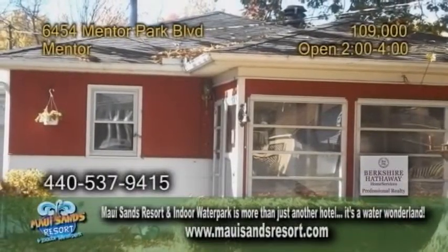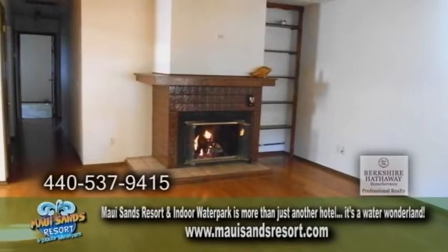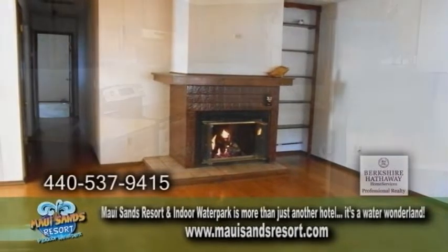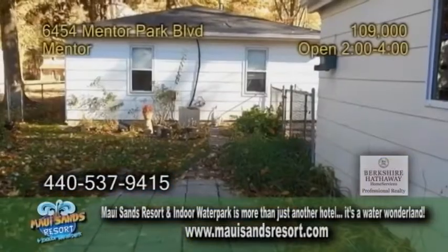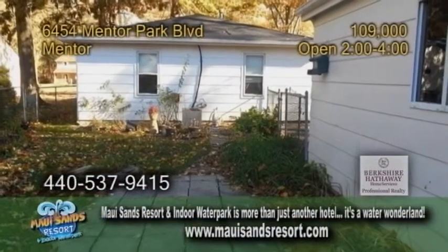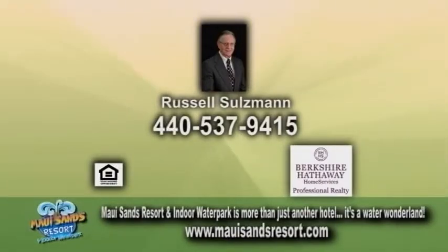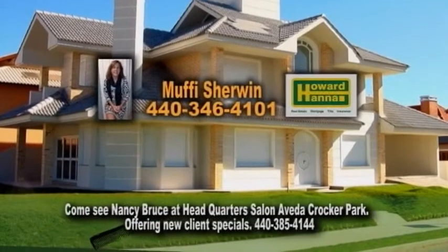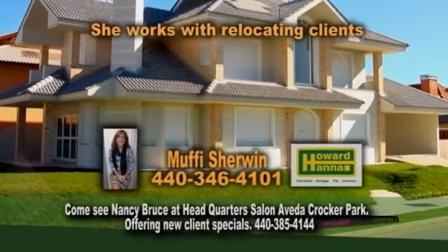A ranch in Mentor — this home offers three bedrooms and one and a half baths. The open floor plan features a large living room with a fireplace. The kitchen has hardwood floors and all the appliances are included. The fenced-in yard is great for pets or for your kids to play in. For additional information, contact Russell Salzman.